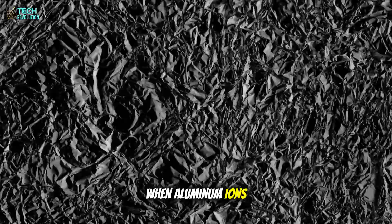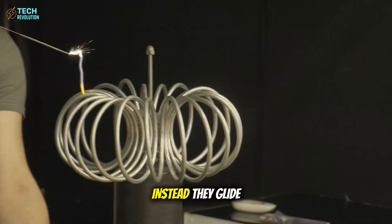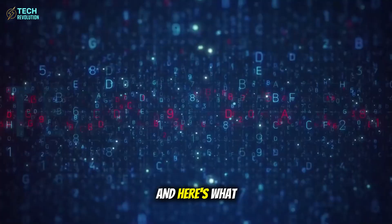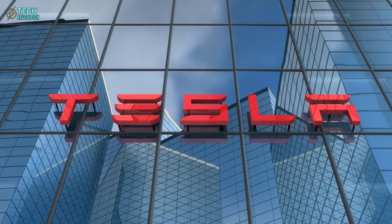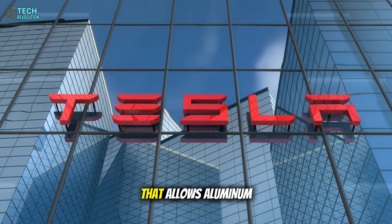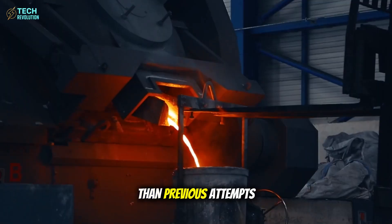When aluminum ions hit this graphene structure, they don't get stuck like in conventional materials. Instead, they glide through at lightning speed. And here's what few people realize: the real breakthrough isn't just the graphene cathode.